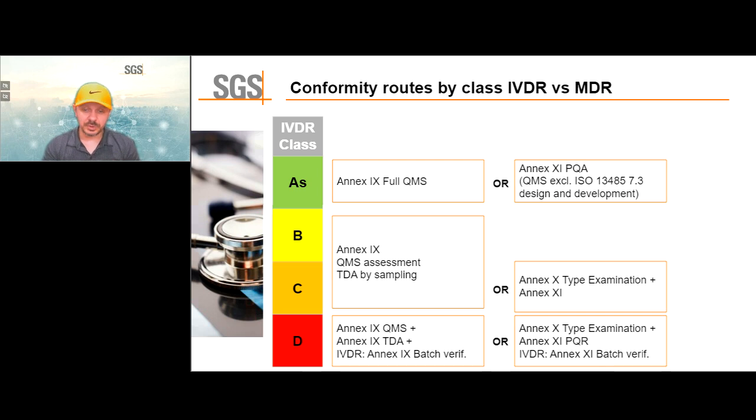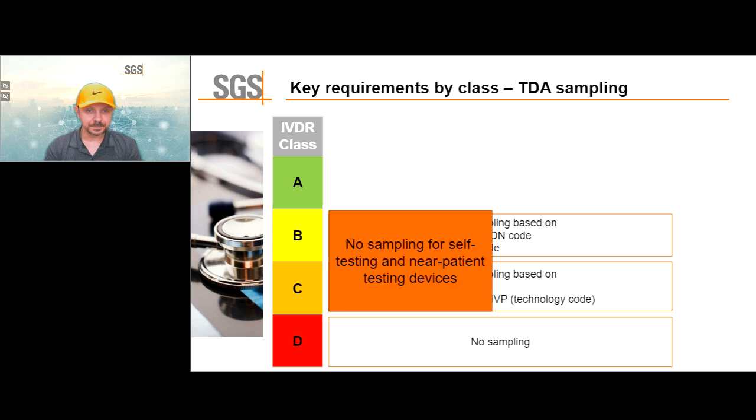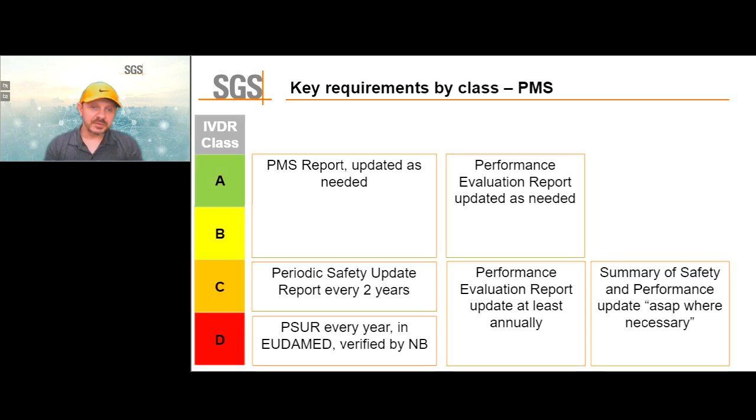For class D, there is no sampling — the notified body reviews everything. For class B and C, some sampling might be allowed, depending on how closely related the different products in the portfolio are. There is no sampling for self-testing and near-patient testing devices — those all have to be evaluated. Regarding post-market requirements: the higher the risk, the more often it is required to update post-market information and provide updates to regulators via EUDAMED.